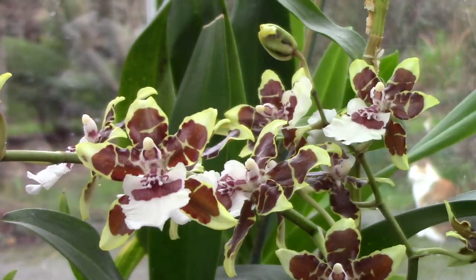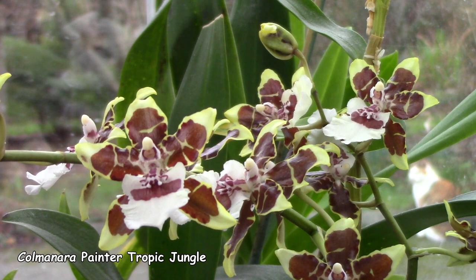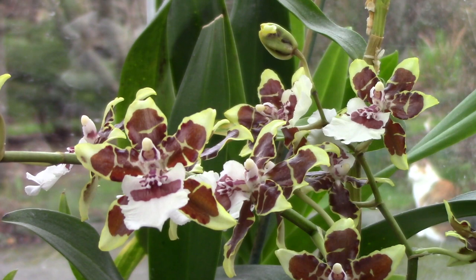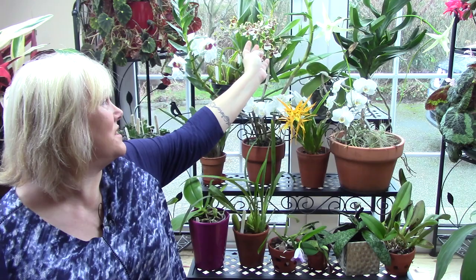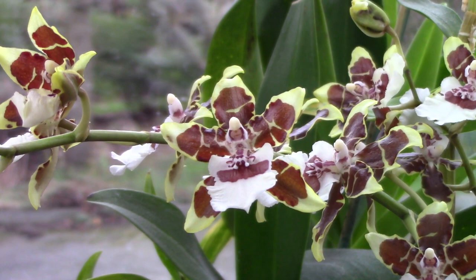I have oncidiums in bloom, and this gorgeous reliable one here at the back is sending up another spike at the moment. It is so prettily scented — the scent is really gorgeous — and such a reliable vigorous plant. It does need potting on because it's right at the edge of the pot, but that's something I'll do in spring when it finishes flowering and pushes out a new growth.